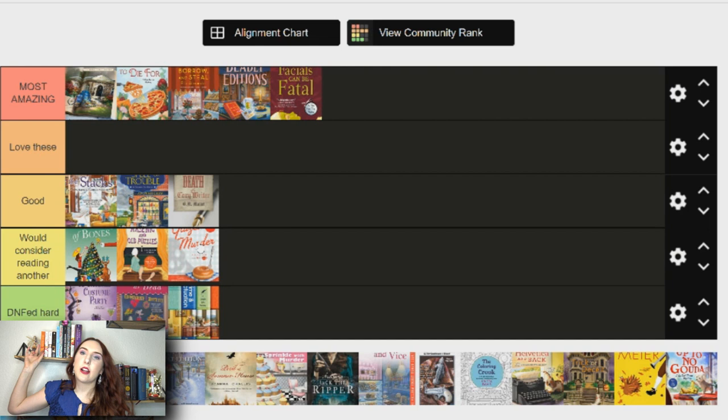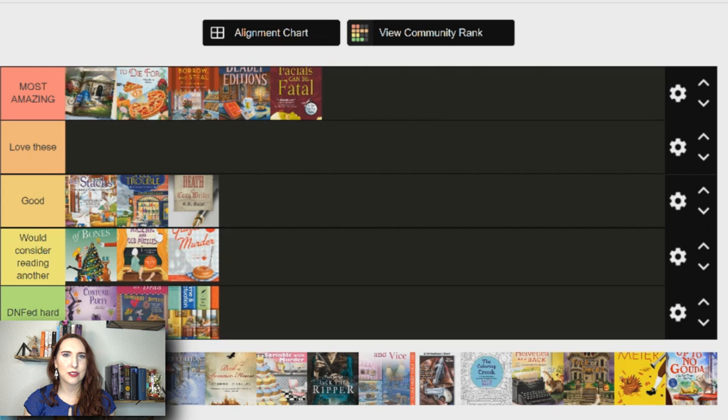Next is Glazed Murder by Jessica Beck — I'd put this in 'would consider reading another.' Jessica Beck is actually a pen name for Chris Cavender. I read the first three or so in the series and I liked them, but didn't love them as much — I didn't fall in love with the characters as much and felt it wasn't as well written. There are 50-plus books in this donut series! There's a new donut mystery coming out that sounds really interesting, so I'm tempted to pick that up.